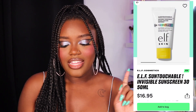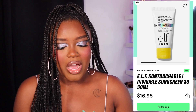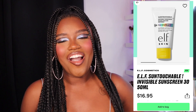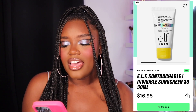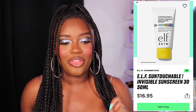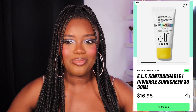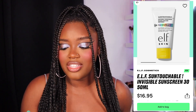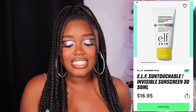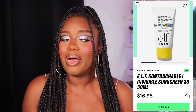I also stumbled upon something on Beauty Bay's coming soon page — a new e.l.f. product, the Sun Touchable Invisible Sunscreen. A lot of e.l.f.'s products have been getting leaked or sneak peeked really early, seemingly against their will, but I'm excited. I really love their Halo Glow sunscreen but lately my skin has been going through an oily phase and the glowy sunscreens aren't vibing with me as much. To have something more invisible, more matte, not glowy is going to be so exciting. It is available on Beauty Bay now but I would not buy it there at $16.95 — I know e.l.f. will probably release it at $14.